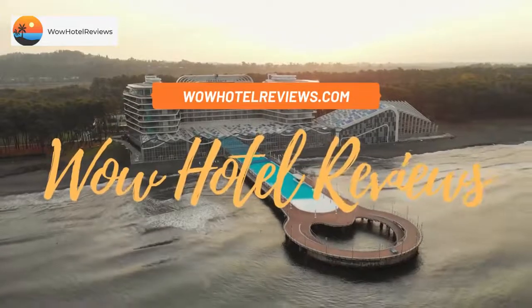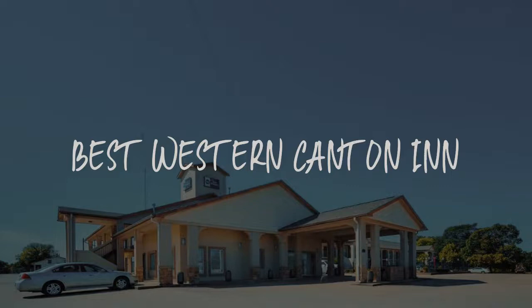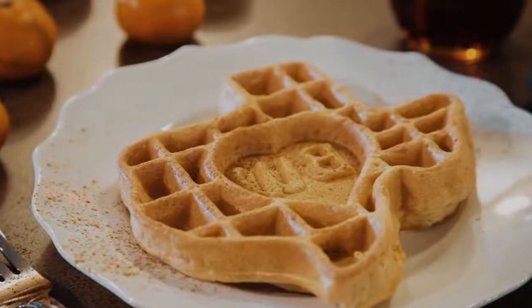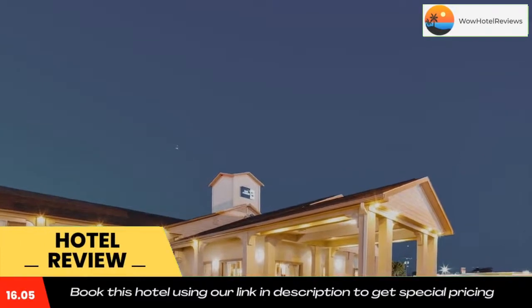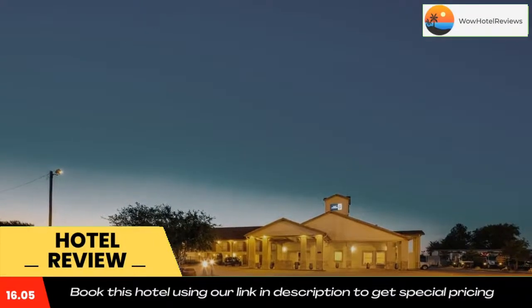Hello guys, welcome to Wow Hotel Reviews. Today I am reviewing Best Western Canton Inn — it's a three-star hotel. Please use our Booking.com link in the description to book the hotel and get special pricing. Some of the most popular facilities are one swimming pool, pet-friendly, free Wi-Fi, and a tea/coffee maker in all rooms.